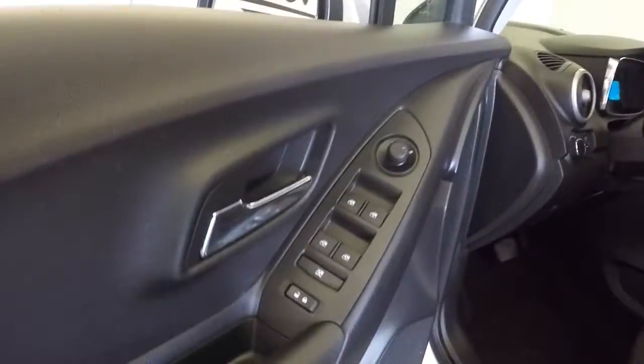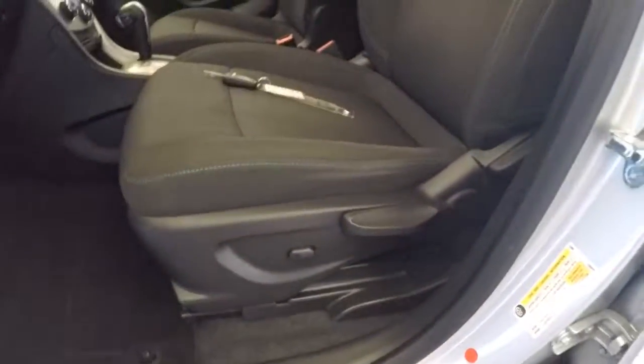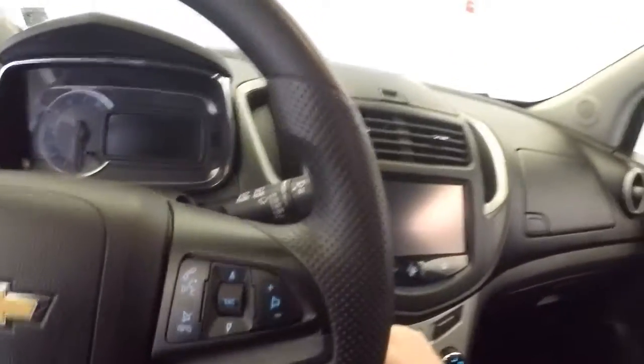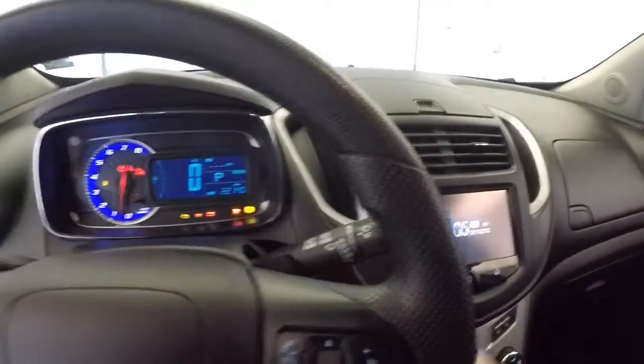Power windows, power locks, power mirrors, manual seat adjustment, black cloth interior. The interior is terrific — just as clean as you could want on a used vehicle. Really nice.